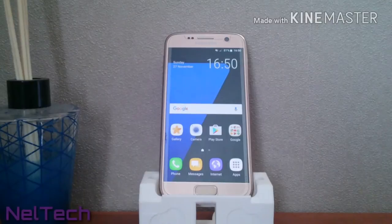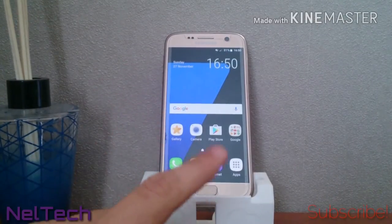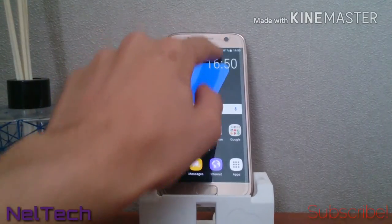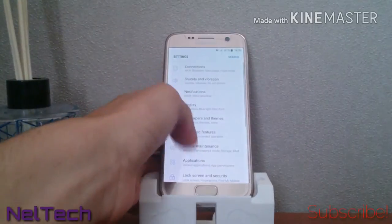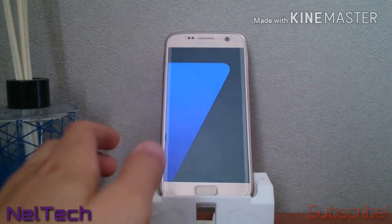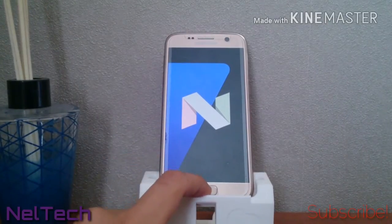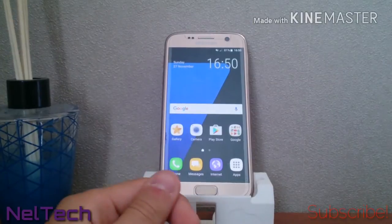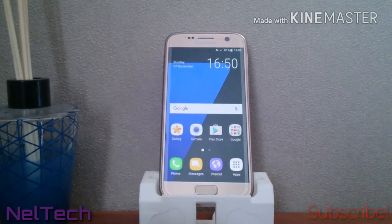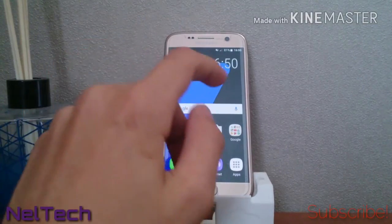Hey, what's up everybody, it's me Brandon from Neltic. Today we're going to look at the Android 7 Nougat beta for the Samsung Galaxy S7 and S7 Edge. This Nougat beta came out not even two weeks ago. I just want to make a quick video on what you'll get if you're unsure about installing it. I've been using this for a couple of weeks and I'm very excited to say this is one of the most stable beta builds of Android 7.0 Nougat I've ever experienced.